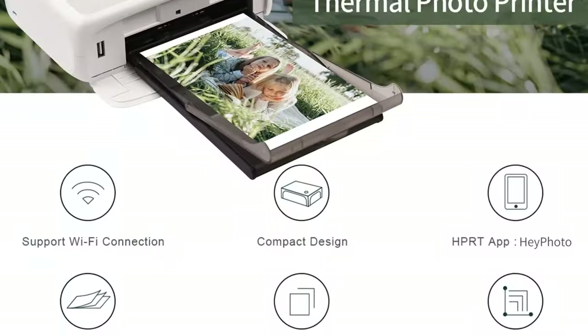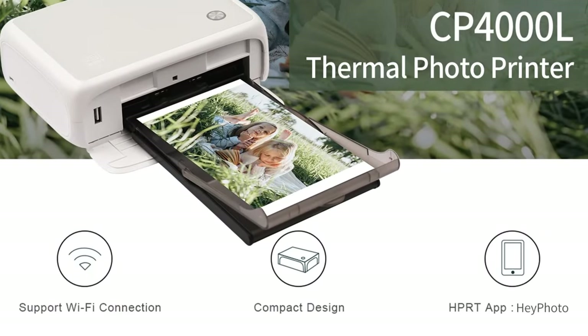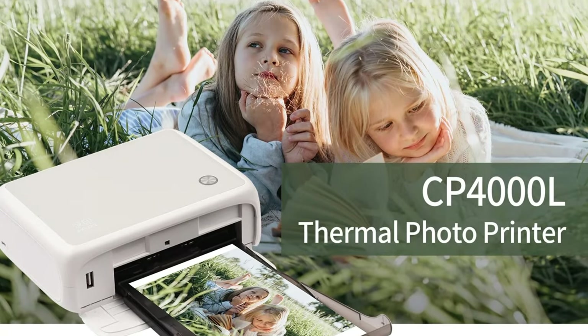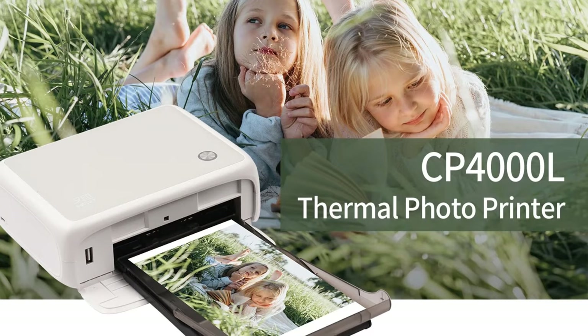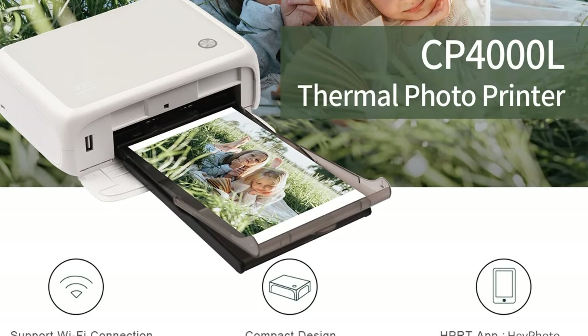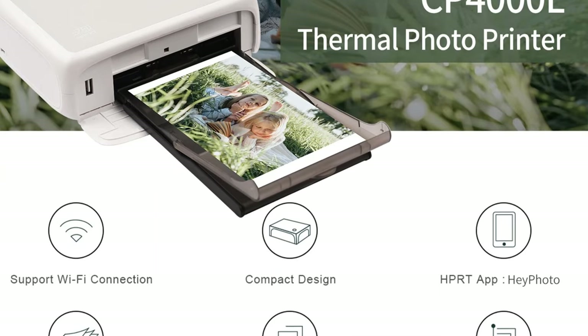Convenient packaging and laminating — in addition to printing photos, the Canon CP1500 also offers convenient packaging and laminating options. With its plastic packaging machine and laminating capabilities, this printer allows you to protect and preserve your prints for years to come, ensuring that they remain pristine and free from damage.